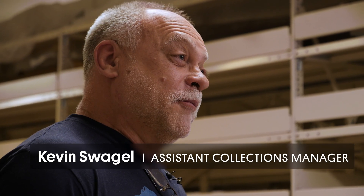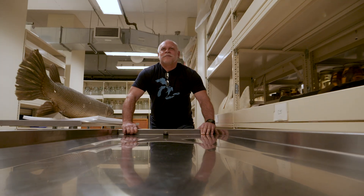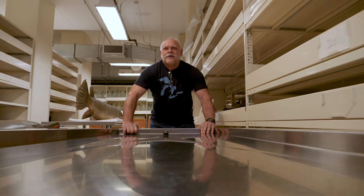My name is Kevin Suego. I am an assistant collections manager in the fish division at the Field Museum. And today we're going to be unboxing the coelacanth.